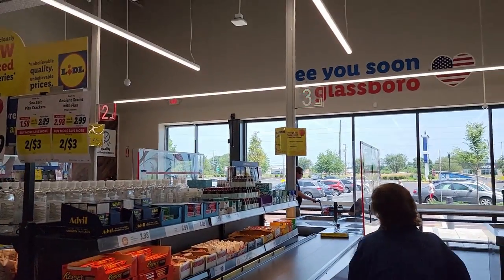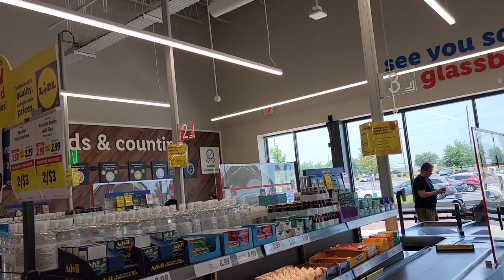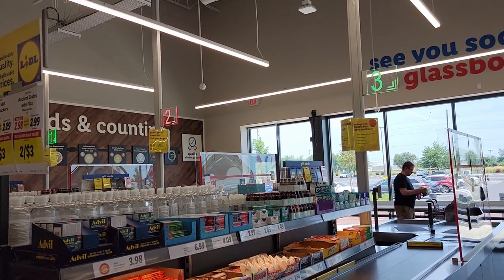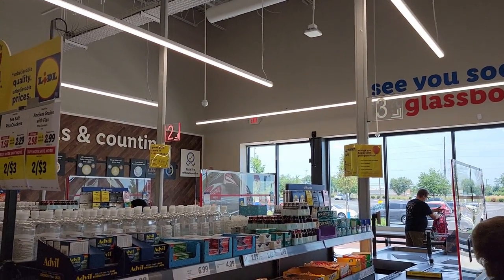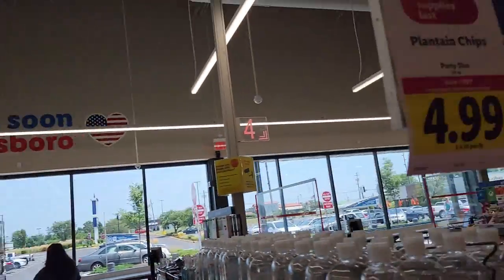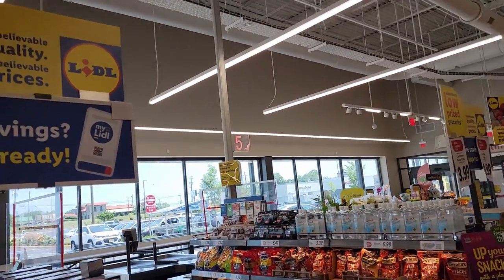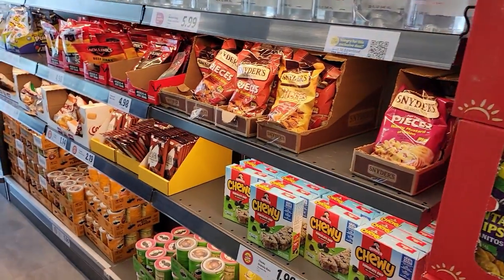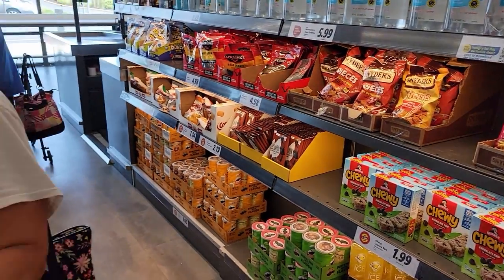We'll be in checkout number three. They flash the same sign — they just put either a red LED or a green LED whether they're open or not. They do have five registers, and like all good stores, all kinds of temptations right up at the front.